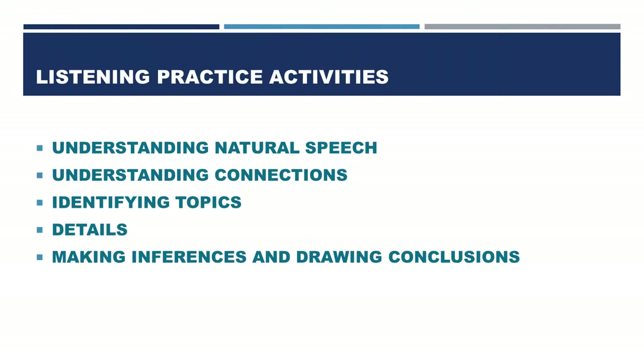We want to remind you that these Listening Practice Activities are just a few of them. Of course, you may find many more, but we believe these ones will help you succeed on your tests. Number 1: Understanding Natural Speech. Number 2: Understanding Connections. Number 3: Identifying Topics. Number 4: Details. Number 5: Making Inferences and Drawing Conclusions. As you watch the video, you will understand what each of these practices are about, and later you will have the chance to put them into practice.